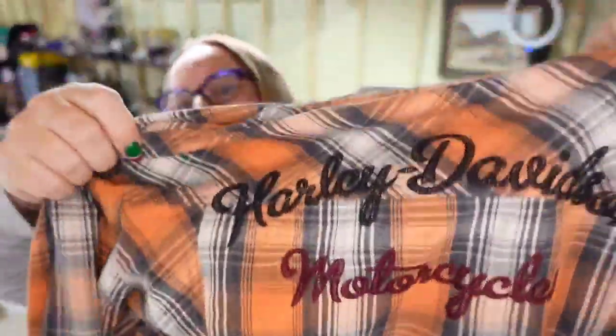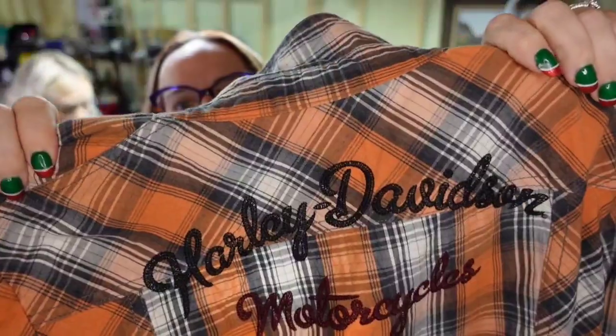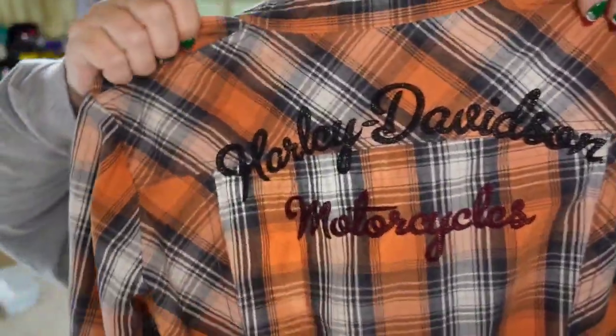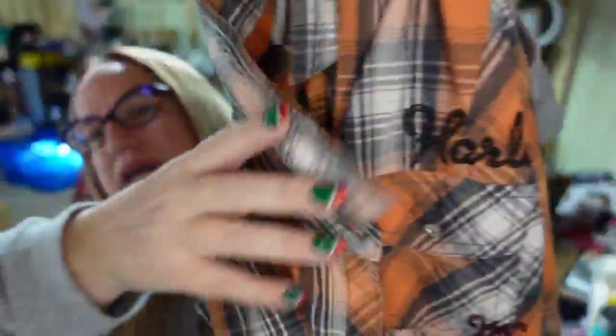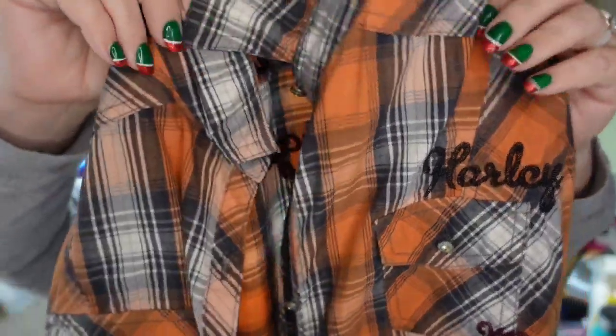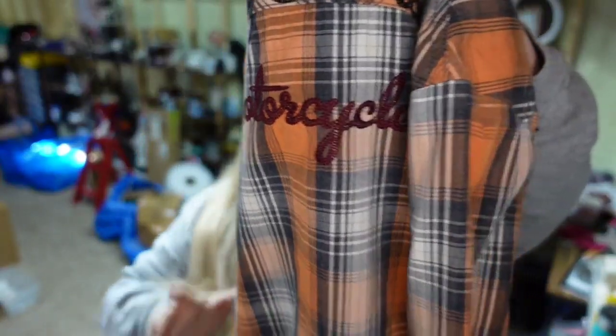And then we have a fast-selling item — this Harley Davidson orange plaid shirt. I picked this up for $5 at a garage sale. It's really nice on the front and the back; you can see there is embroidery on both. I paid $5, it sold for $34.99 plus the buyer paid shipping, so it's about a $25 profit, and it sold in under a month.